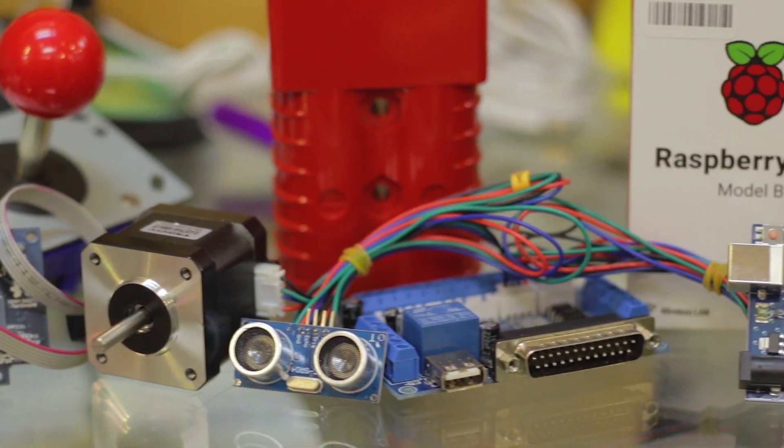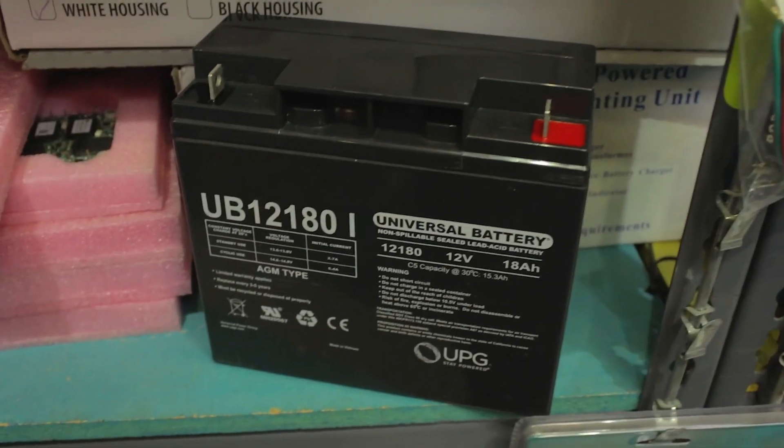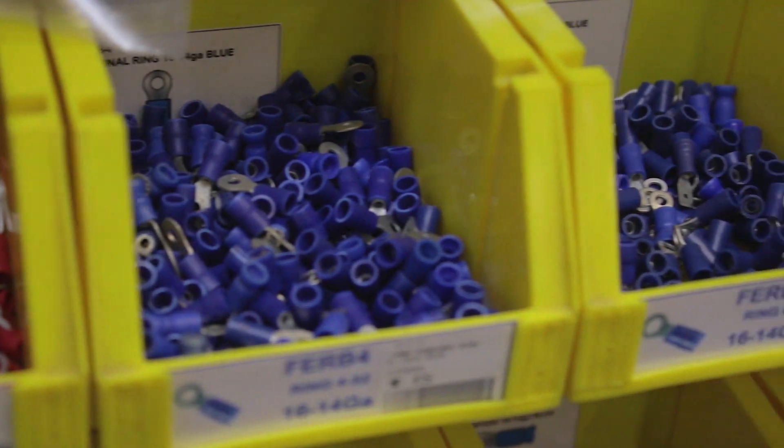Microcontrollers, sensors, interfaces, servo connectors, cables, Anderson PowerPole, FRC approved batteries, crimp terminals, and good tools.